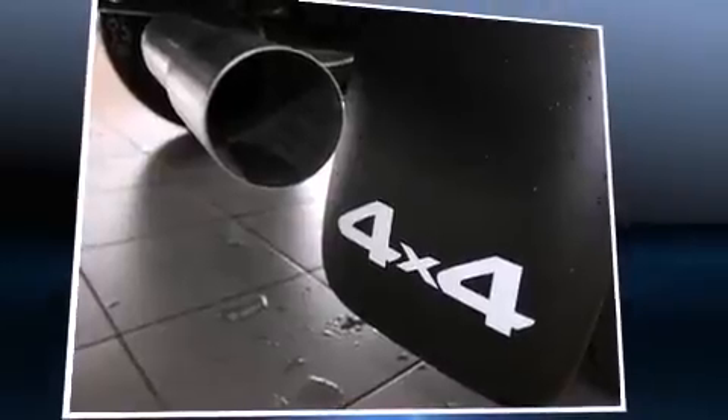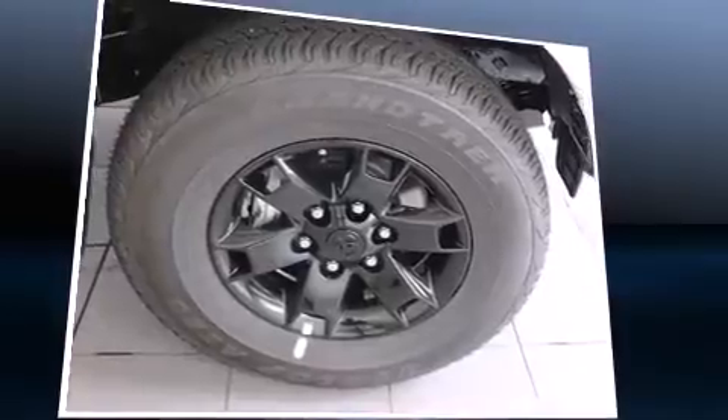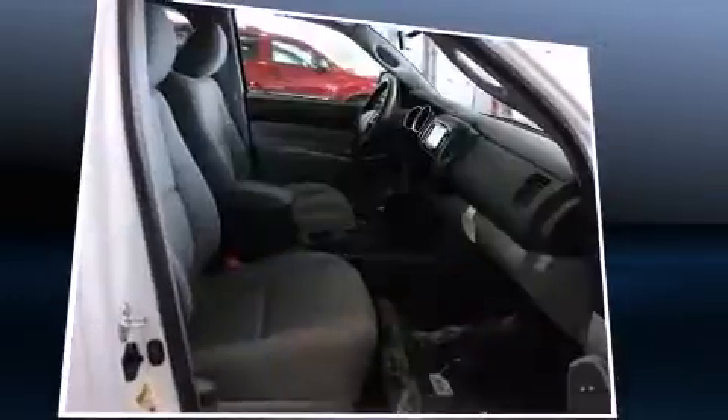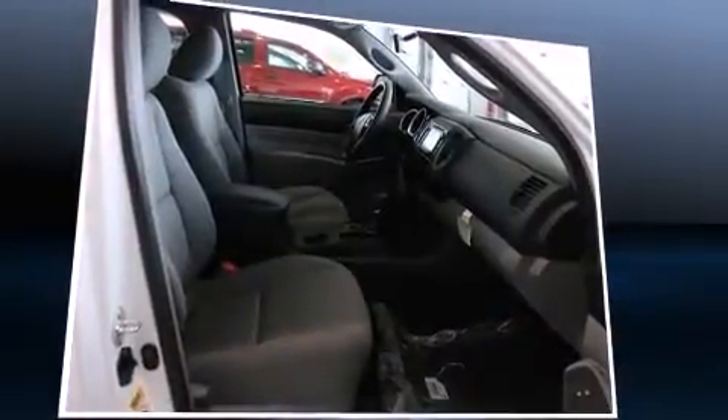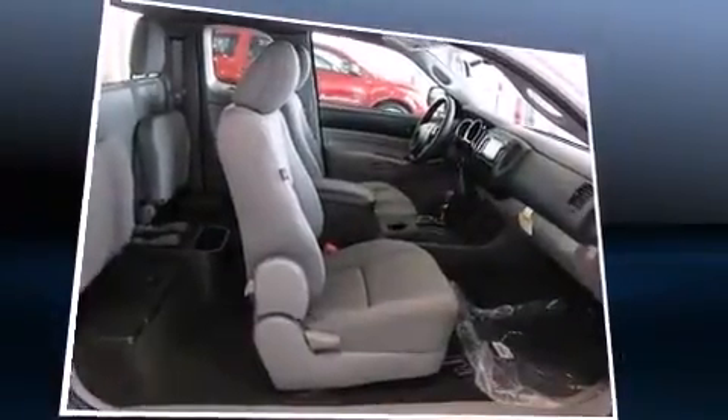Toyota prioritized practicality, efficiency, and style by including a rear-step bumper, skid plates, and one-touch window functionality. Premium sound drives six speakers, providing you and your passengers a sensational audio experience.